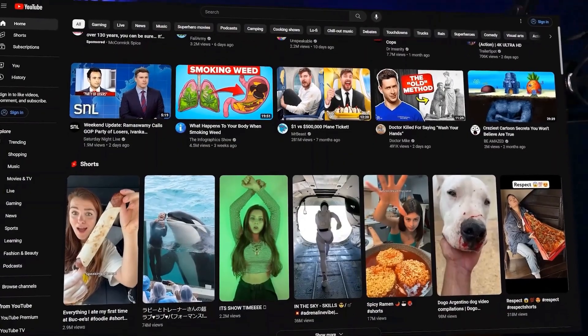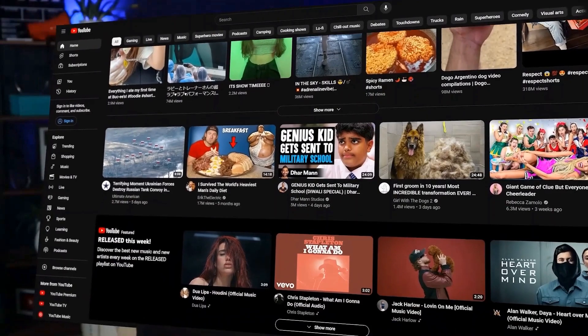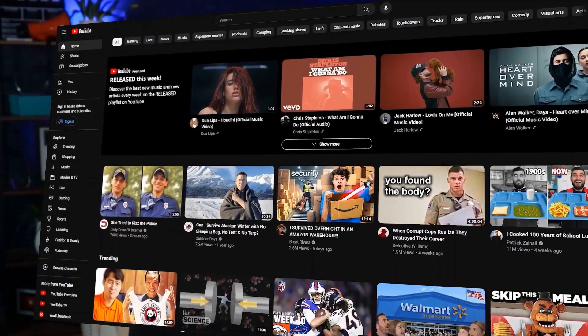Go to your YouTube homepage and see what is being suggested to you. All of these videos are getting thousands, hundreds of thousands, millions of views — there's a reason they're showing up on your homepage. See what seems to be working right now, because it changes all the time. What's working right now for title style and thumbnail style?